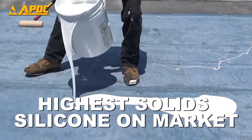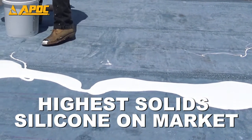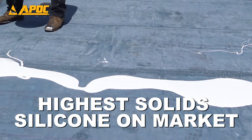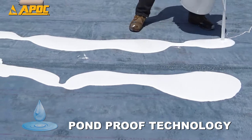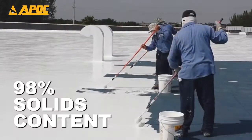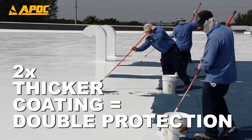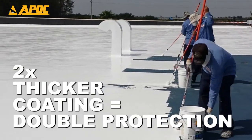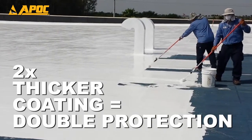We've boosted the performance of ArmorFlex to be the highest solid silicone on the market, giving it greater durability for commercial applications, especially in areas with heavy rains and ponding water. With 98% solids content, one bucket of ArmorFlex will cure to a coating thickness two times thicker than most other roof coatings. This means double the protection for the same application.